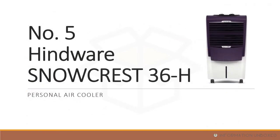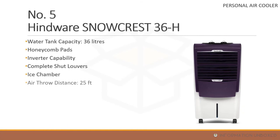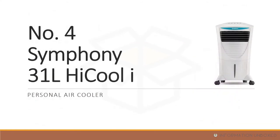At number 5 is the Hindware Snow Crest 36H, a personal air cooler. It has a 36-liter water tank capacity, honeycomb pads, inverter compatibility, fully collapsible louvers, an ice chamber, air throw distance of 25 feet, power consumption of around 165 watts, one year manufacturing warranty, and a price of around 6,500 rupees.